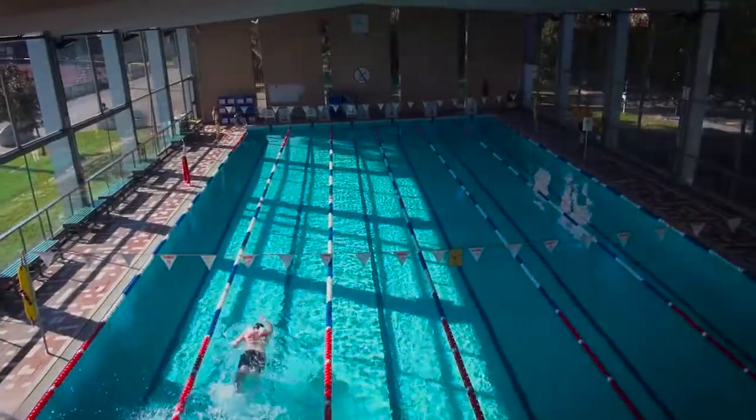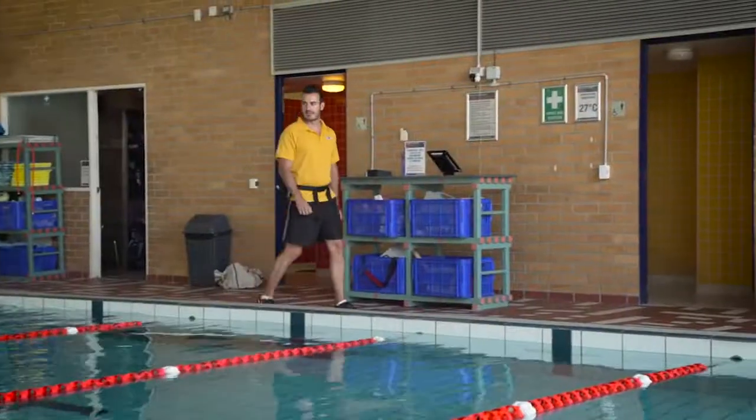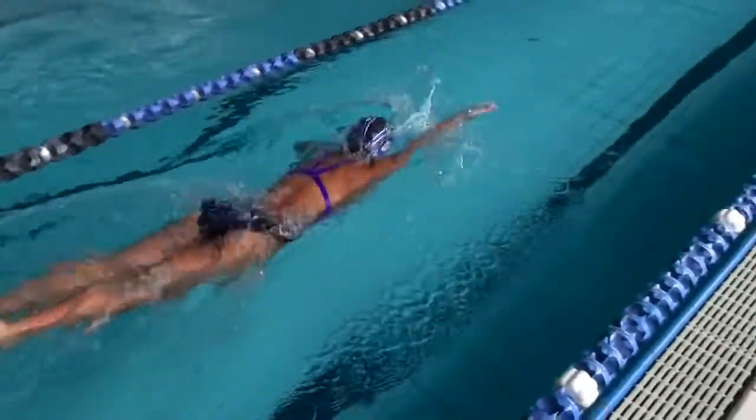At Melbourne Uni Sport, a world-class gym isn't all that's on offer. Check out our heated indoor swimming pool. Open seven days a week to all members, our 25 metre lap swimming pool provides a safe environment for swimmers of all abilities.